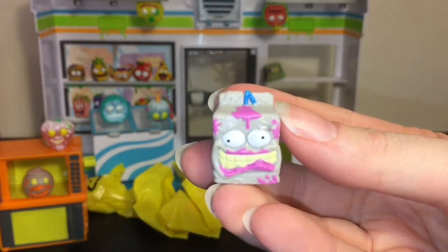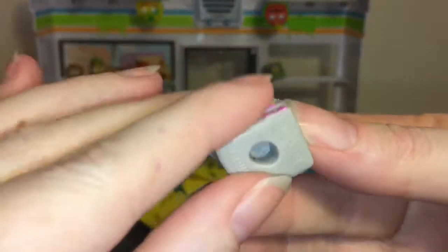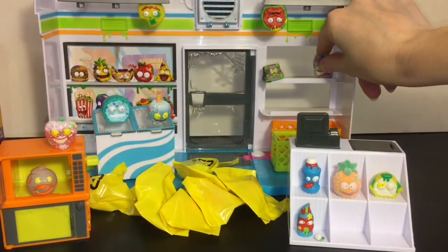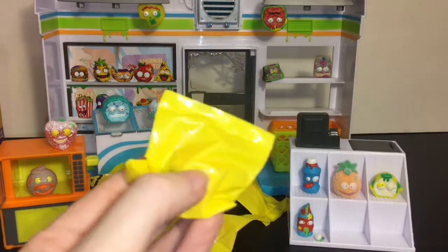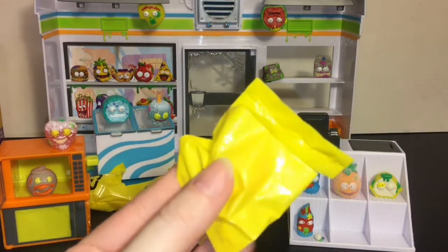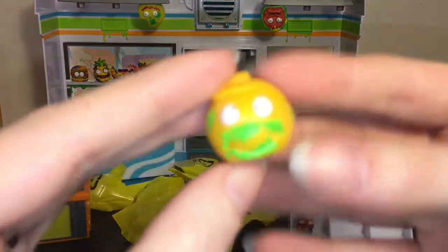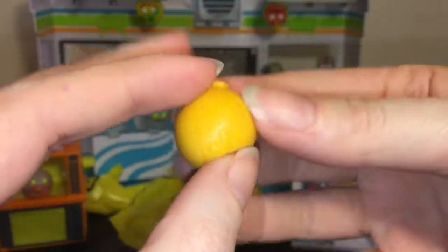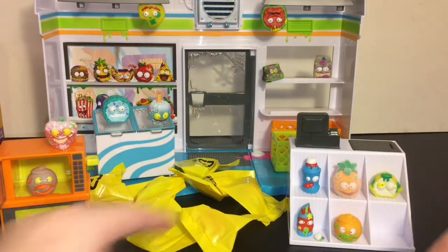We have this guy — this is the Maggot Milk, looking like he's seen better days. I like his weird grin, we'll put him by the Scummy Sponge. We have the Horrible Orange again but this time in orange — we'll put him there.